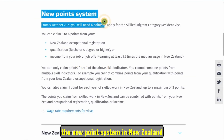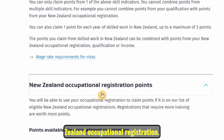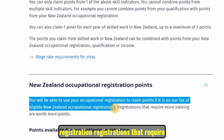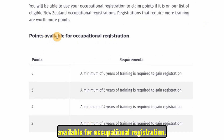Let's get into the details. The first indicator is New Zealand occupational registration. You will be able to use your occupational registration to claim points if it is on the list of eligible New Zealand occupational registrations. Registrations that require more training are worth more points. For example, becoming a doctor may take six years, giving you more points than someone who did a three or four year computer science doctorate. Basically, the longer the training, the more points you get.